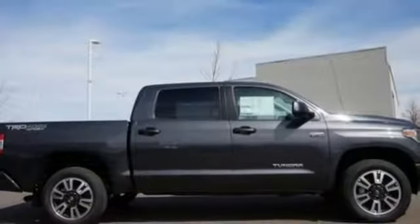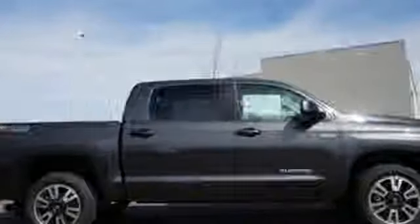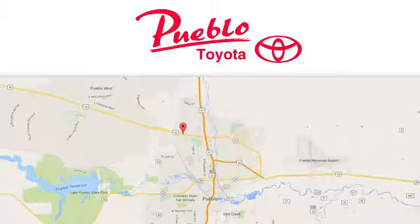You will tire out long before this Tundra. Take it for a test drive today. You'll find it all at Pueblo Toyota. Call, click, or stop in today. We're conveniently located at 2220 US 50 West in Pueblo, Colorado.